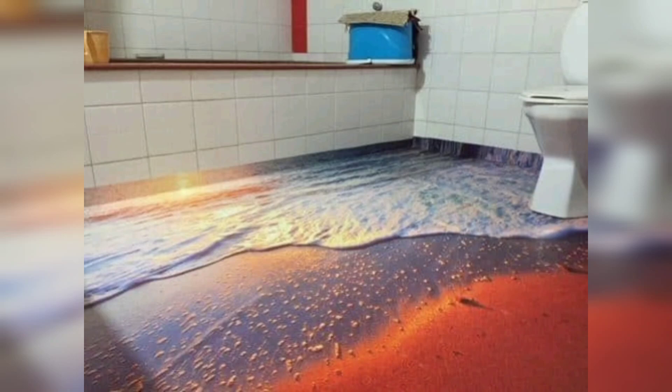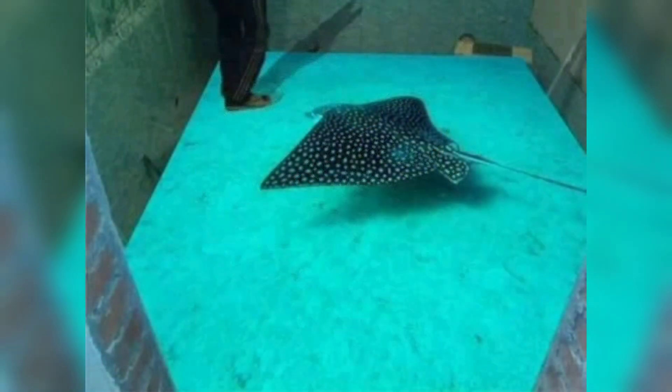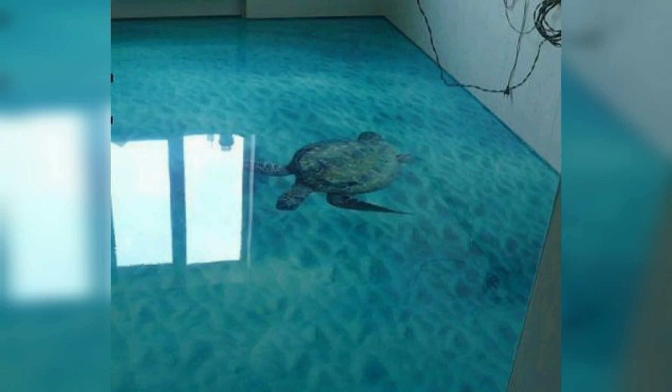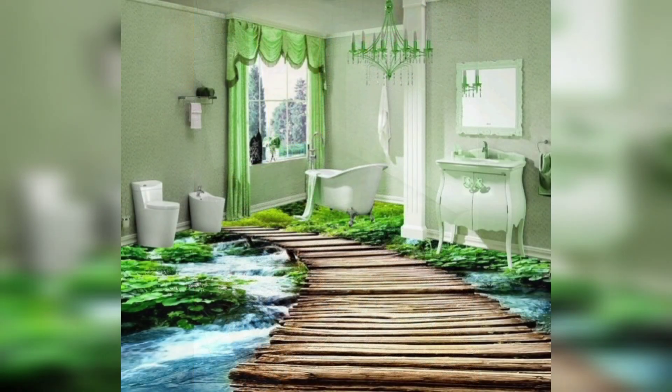Epoxy floors look great everywhere. Specific recommended areas include the garage, kitchen, living room, play area, and bathrooms. Let's discuss how you can install epoxy flooring in each of these areas.